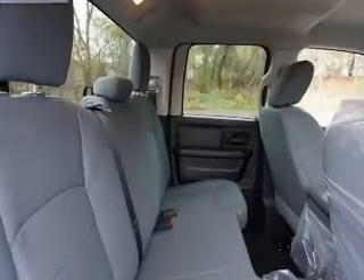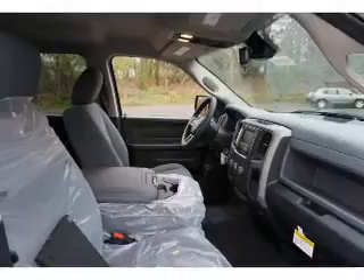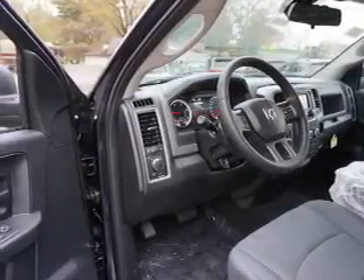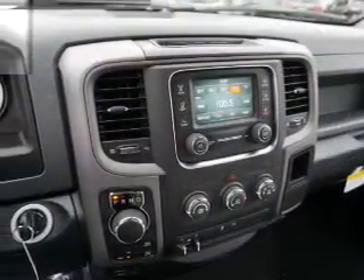Inside you'll find an auxiliary input, steering wheel controls, curtain head airbags, front airbags, side airbags, side impact door beams, child safety locks, cruise control, child restraint seats, and a power outlet.